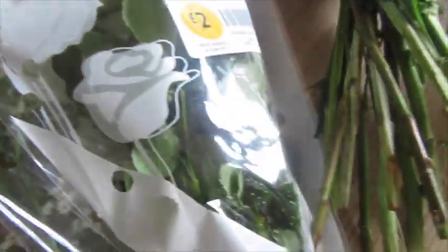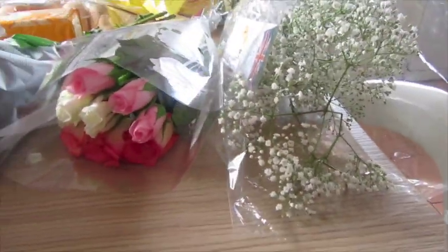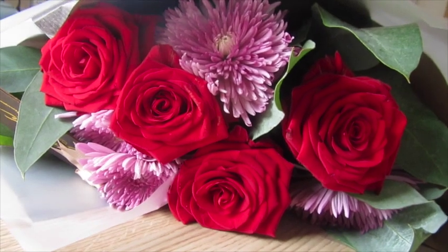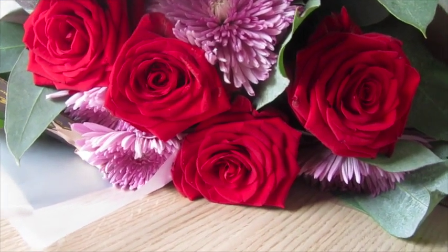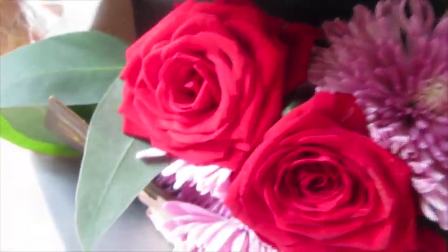I got some flowers — a mixed rose foam bouquet for two pounds, which were really, really pretty. I thought we could put some other flowers with it for a nice girly combination. I also found some in the reduced section, down from ten pounds to £1.29. I know they won't last long, maybe a few days, but for £1.29 it was a good deal. I love the greenery and foliage in there.